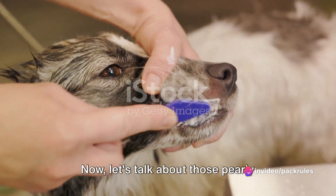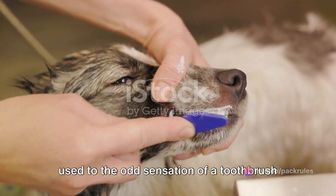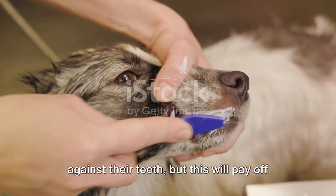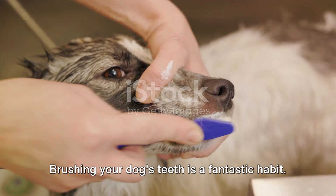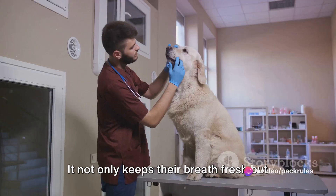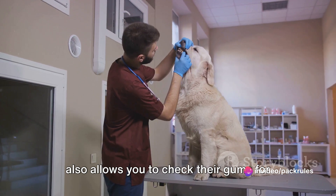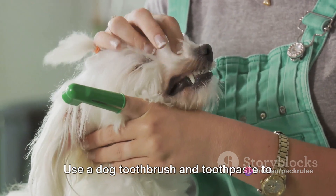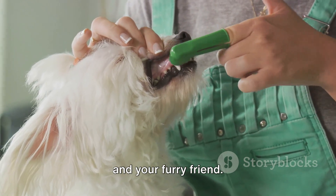Now let's talk about those pearly whites. Starting early is key, to get them used to the odd sensation of a toothbrush against their teeth — this will pay off as the dog will get used to it quickly. Brushing your dog's teeth is a fantastic habit. It not only keeps their breath fresh, but also allows you to check their gums for any anomalies. Use a dog toothbrush and toothpaste to make the experience enjoyable for both you and your furry friend.